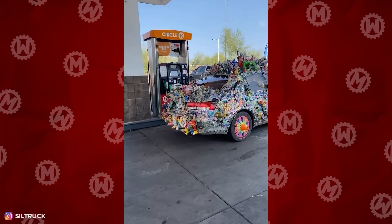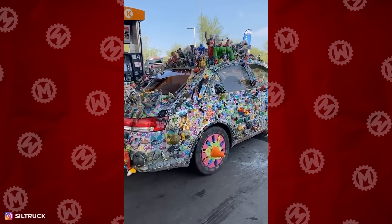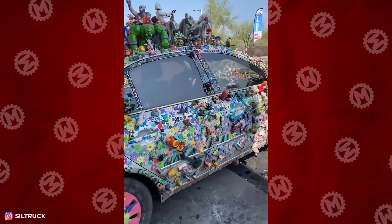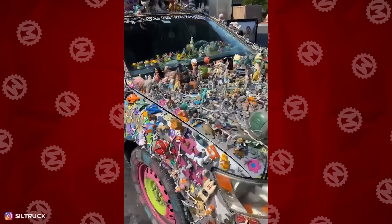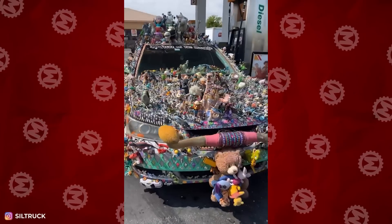We'd like to see the owner of this car — they probably drive around the city in a superhero costume. And we also want to ask them many questions, like: does all of this stuff affect aerodynamics? And how much do they pay for a car wash?